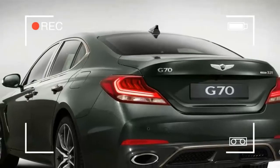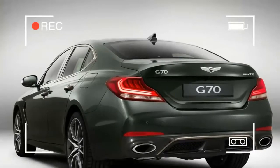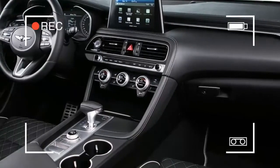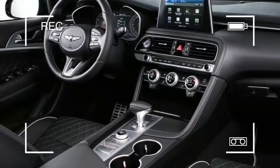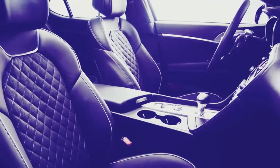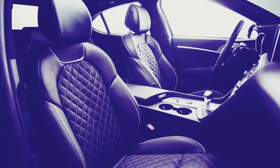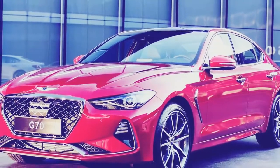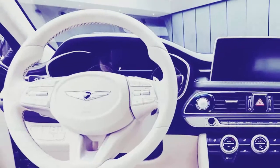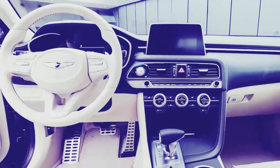Based on the pictures, Genesis did well adapting the G80's style to a smaller form. The grille should be familiar to anyone who's seen the G80, although the rest of the bumper is more chiseled and angry-looking than other Genesis models. Out back, I get a bit of last-generation C-Class in the taillights, but it's a good look with plenty of flashy LED elements to capture buyers' attention.